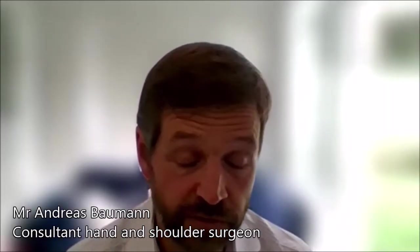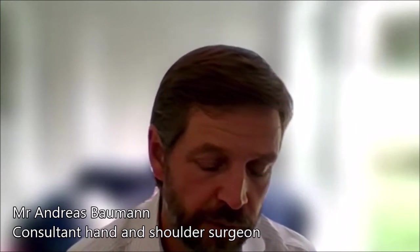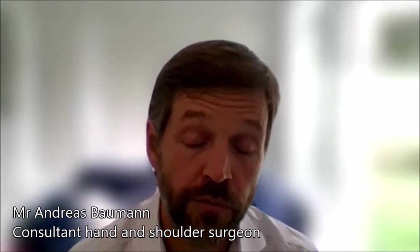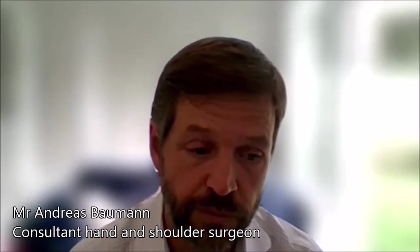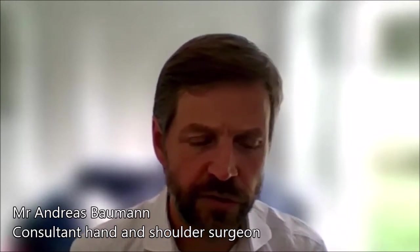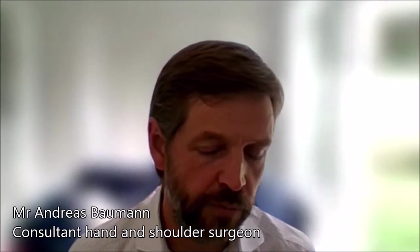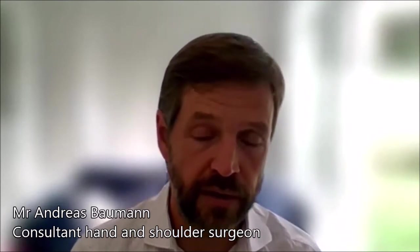Hand surgery is a very wide topic, and I do quite a big range of hand operations. The majority I do under local anesthetic — this includes trigger finger surgery and surgery for carpal tunnel syndrome. But I also do fairly complex operations, including Dupuytren's release or revision Dupuytren's release, which often involve a general anesthetic. Most hand operations last anywhere between 20 minutes and two to three hours, but almost all patients go home on the same day as a day case procedure.